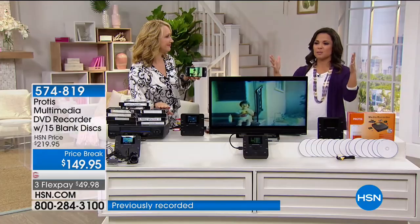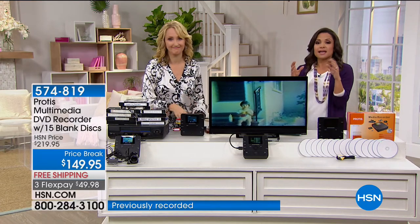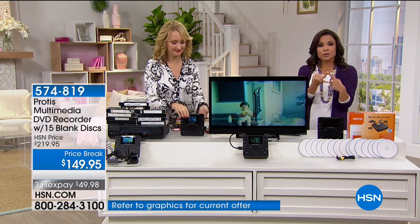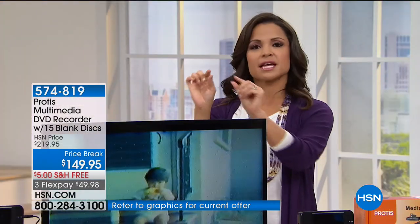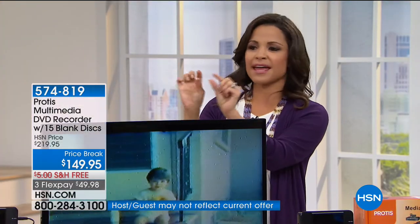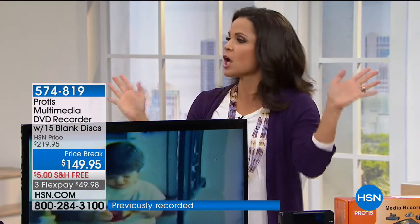My aunt had this huge box of VHS tapes and she asked us to help her convert them, and they had disintegrated. Some of them had mildew — they were in her garage. What was so sad was reading the labels that said Lauren's second birthday, our wedding, honeymoon footage. Because you had the old camcorders — sometimes you had to rent them and they were expensive — and you got all these precious memories and they're gone.